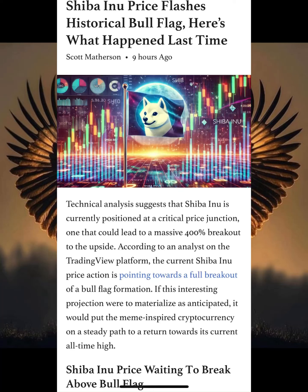Now let me show you a banging update. Shiba Inu price flashes a historical bull flag. So what happened last time? Let me show you.